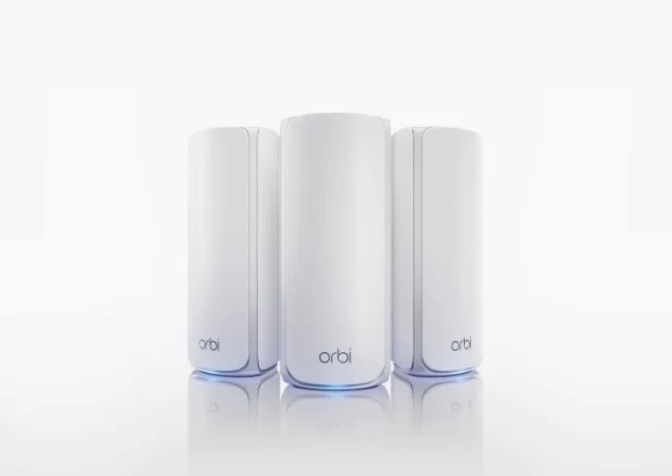Netgear is introducing more accessible versions of its high-end Orbi and Nighthawk router systems. The recently released Orbi 970, while boasting impressive specs, comes with a hefty price tag. The new Orbi 770 offers a more budget-friendly alternative, starting at $700.